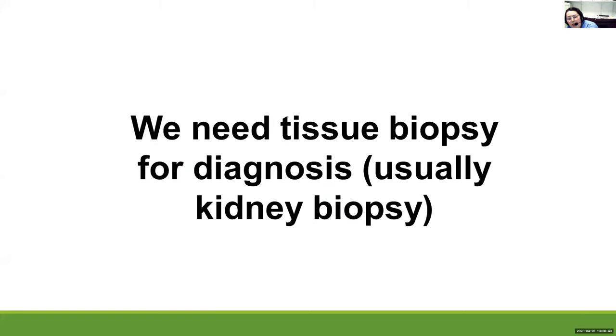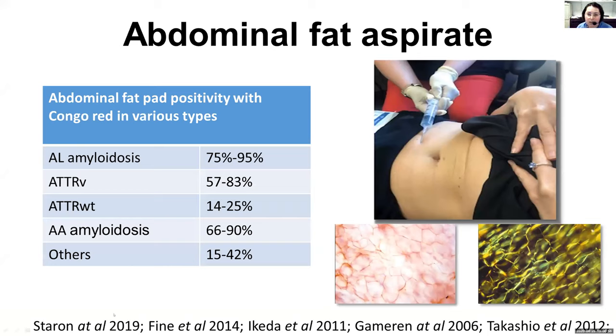We usually need a tissue biopsy for diagnosis, and usually we biopsy the kidney. But sometimes we can get the diagnosis from a fat pad biopsy — just a biopsy of the fat tissue. For most of the more common amyloidosis forms, this is quite good; most of the time we can get the diagnosis. Unfortunately, for the rare forms it's much less useful — only 15 to 42% of patients will have a positive fat pad biopsy. In the other patients, we have to biopsy the kidney to get the right diagnosis.